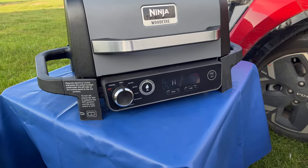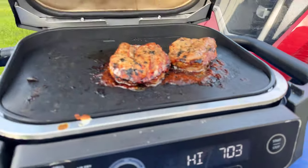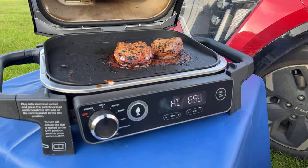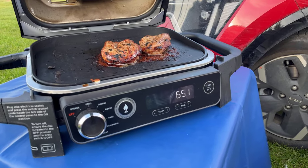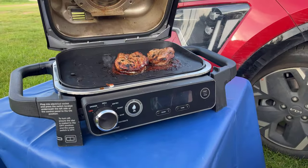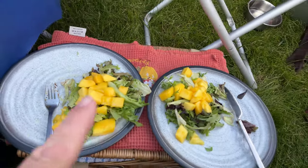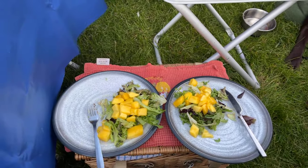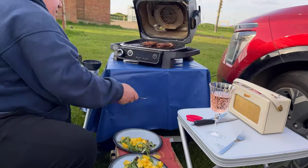Since preheat, the steaks have been on for just under three minutes and I think that'll be plenty. I'll take them off and let them relax - if you take them off right away they're always a bit tough, so just put them on a plate to rest. I'm turning this off. Plating up with some salad and a mango I diced before we came out, with a tiny drizzle of honey. Popping the steaks on the plates now.